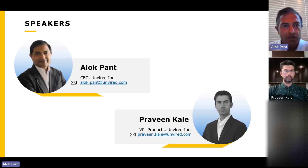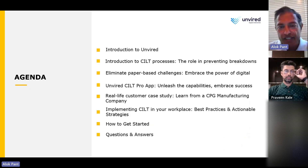A quick note on the speakers. I'd like to welcome our chief speaker today, Praveen Kale, who's our VP of Products. Praveen has over 20 years of experience in digital transformation, business processes, deploying mobile and web apps, and integrating them with various back-end systems, with a very strong enterprise focus. One of the areas he has been leading is digitizing asset management — work orders, rounds, inspections, and today's topic, cleaning, inspecting, lubrication, and tightening as part of the maintenance process. Once again, my name is Alok, based in Houston, Texas, CEO of Unwired.